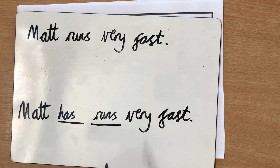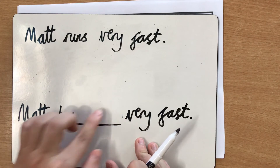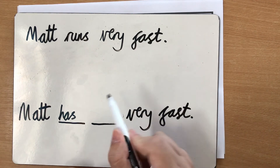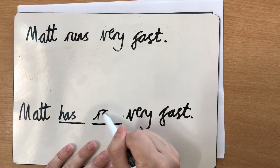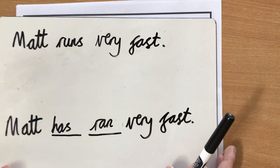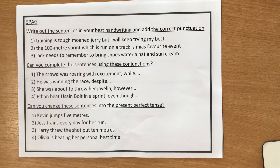Now, you need to think — does that make sense? When I read that out loud, it didn't sound like it made sense, so we need to change its tense. What is the past tense of 'run'? It is 'ran.' So I'm going to put in 'ran': 'Matt has ran very fast.' Does that make sense? Yes, it does. This is our present perfect tense. So you need to use what we've talked about and apply it to these four sentences.